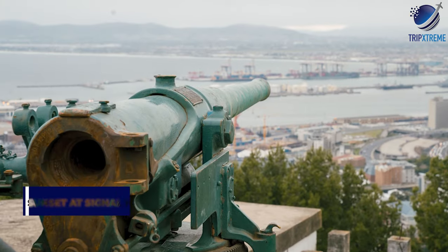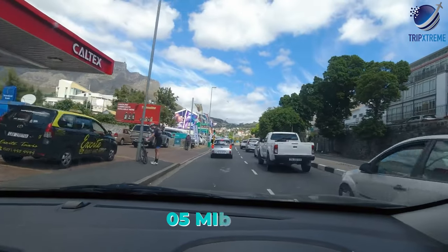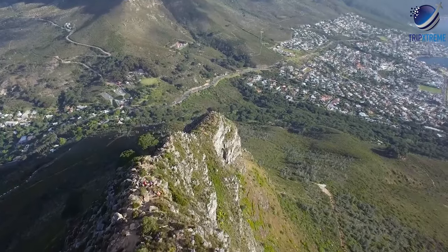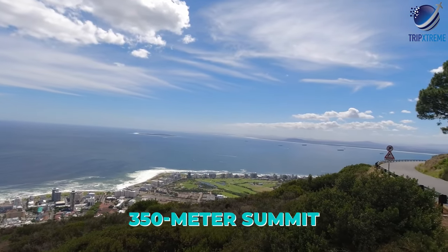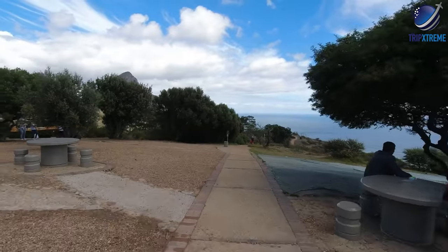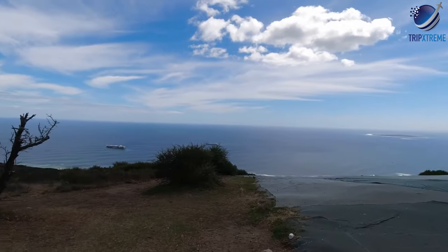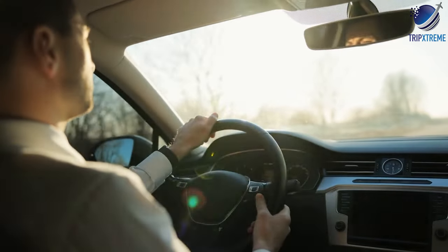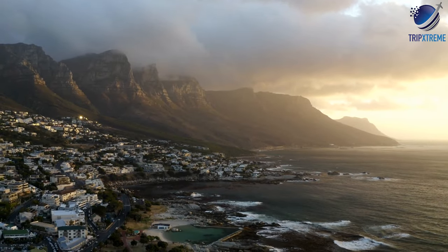At number 8: sunset at Signal Hill and the Noon Gun. Five minutes' drive west of the city centre, Signal Hill offers stunning views over Cape Town, Table Bay and the glittering Atlantic Ocean from its 350-metre summit. The hill forms the body of the adjacent Lion's Head Peak and was named for its historical use when signal flags were flown from here to send messages to approaching ships. Many locals and visitors drive up to watch the sunset and stay to see the shimmering lights of Cape Town ignite after dark.